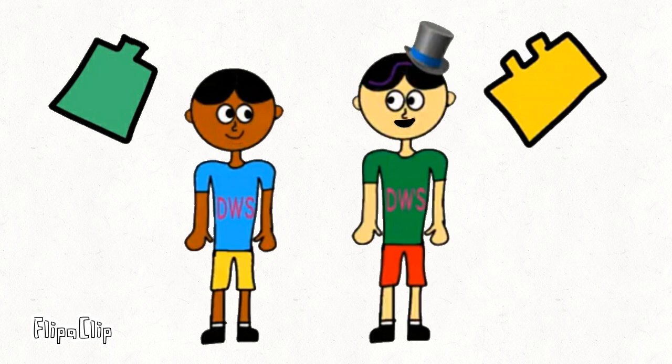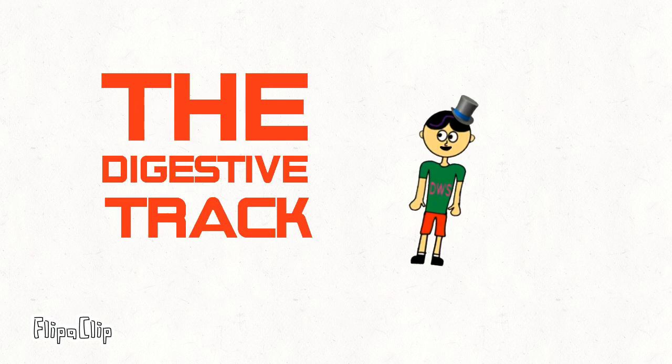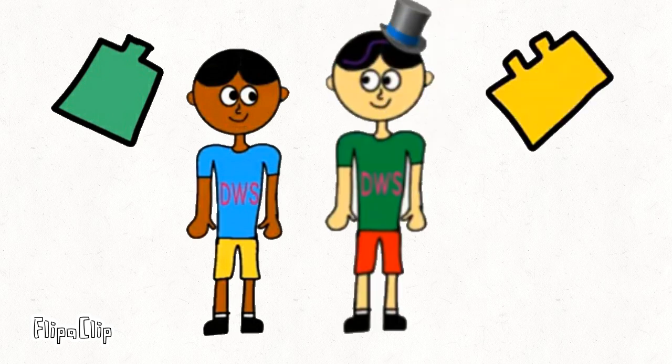Okay everyone, today we are going to go to our fourth journey called the Digestive Track. Yes, it's actually super fun! Alright then, let's go!